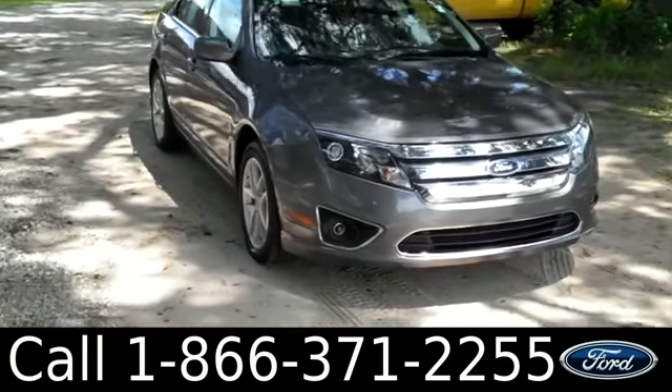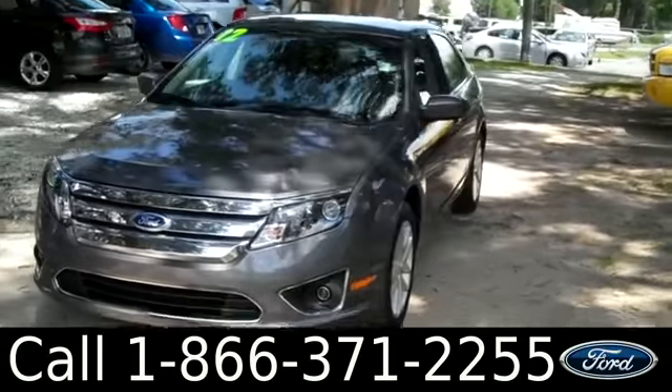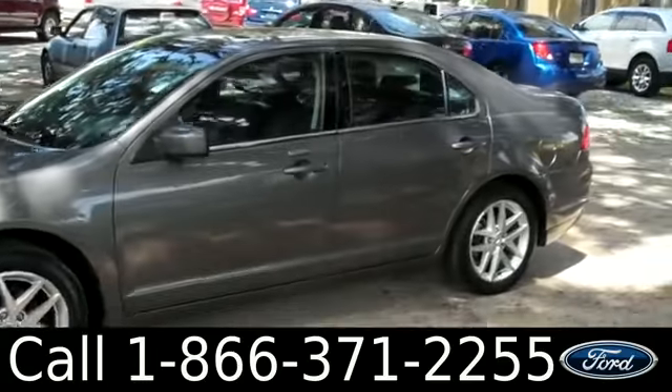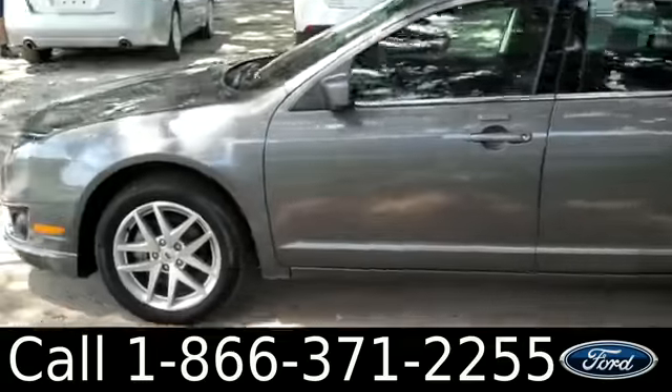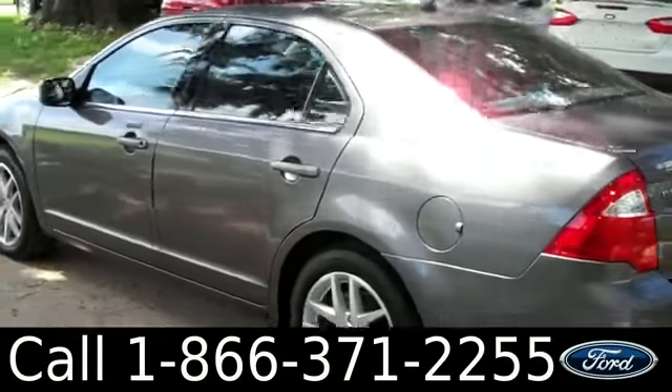Hi everyone, it's Jen here with the 2012 Ford Fusion. I'd also like to invite you, if you're not already there, to visit our website SantaFeFord.com. You can view our entire inventory, get the free Carfax, and see some pictures of this car. We have fog lights, alloy wheels, keyless entry, and a sunroof. Now let's check out the inside.